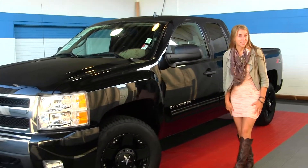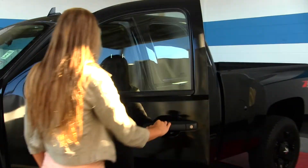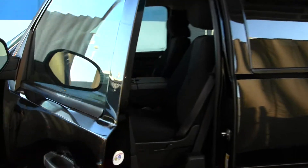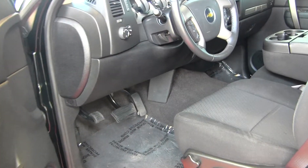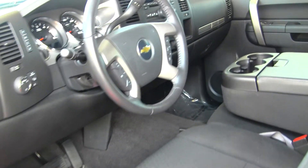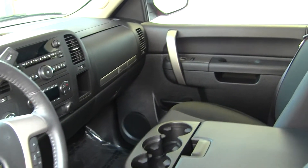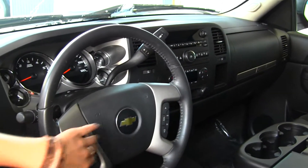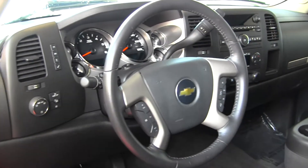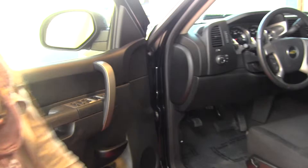Let's take a look at the interior. On the inside, it has cloth seats, three seatbelts here in the front, a CD player with iPod integration, low and high gearing, cruise control, stereo controls, and Bluetooth integrated right in the steering wheel. It comes equipped with all the power options — windows, locks, mirrors, and seats.